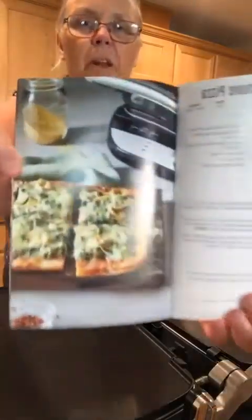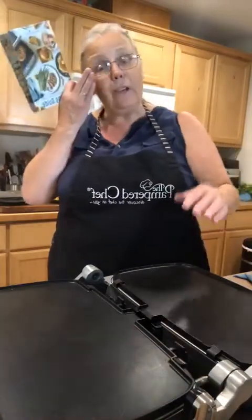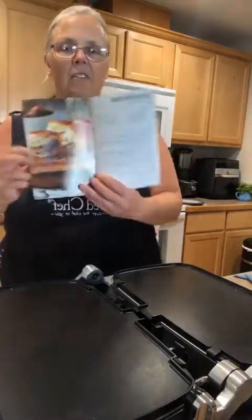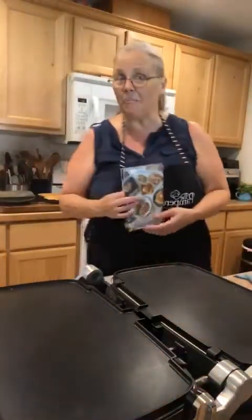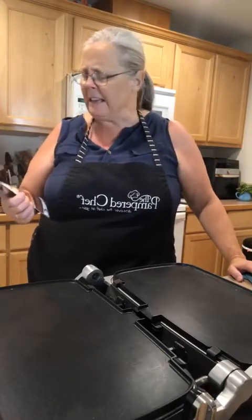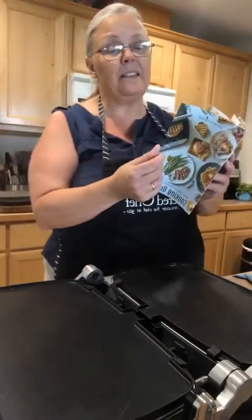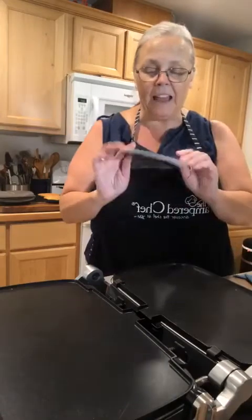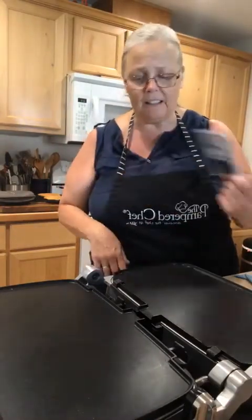One recipe that looks really good is the spinach and artichoke pizza. You can do a flatbread on here — make your dough or buy pizza dough, roll it out, put it on here, and bake it. One recipe I've made and love is French onion sliders. The family loves them, great for home parties — Hawaiian sweet rolls with grilled onions, roast beef, and cheese. The guide covers pancakes, waffles, proteins, steaks, and more to get you started.